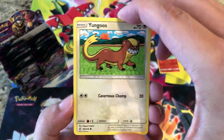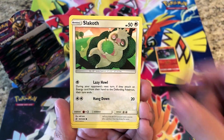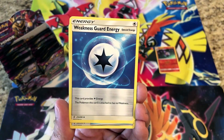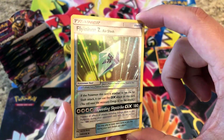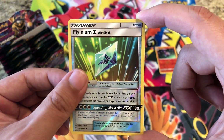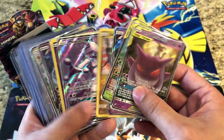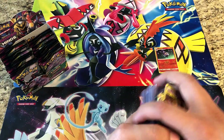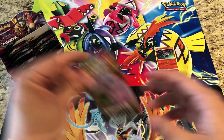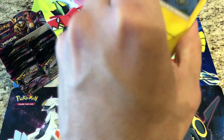We are back — they took a little bit of a summer break but are back on Saturday, September 14th, so make sure you guys come down and check us out. We got a Flyinium Z Air Slash and a regular rare Salazzle. We're going to be bringing lots of cool cards. We're also going to be bringing lots of sealed product. I'm trying to get my hands on some more Hidden Fates to bring to the card show, but it's a difficult set to get your hands on.